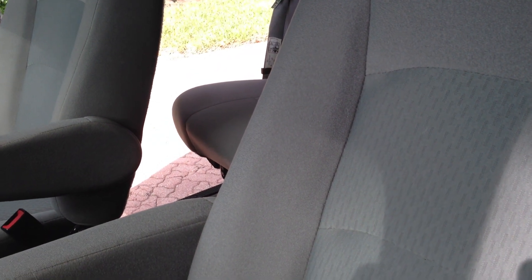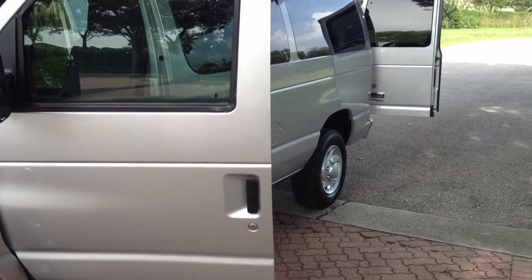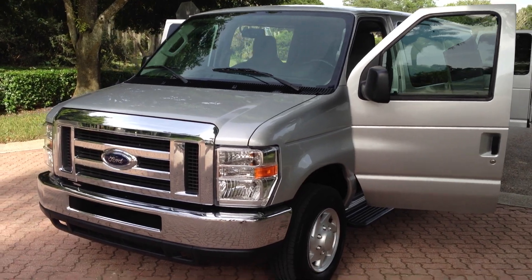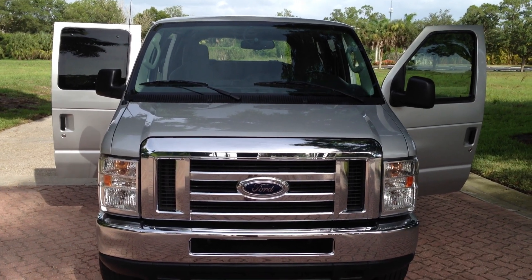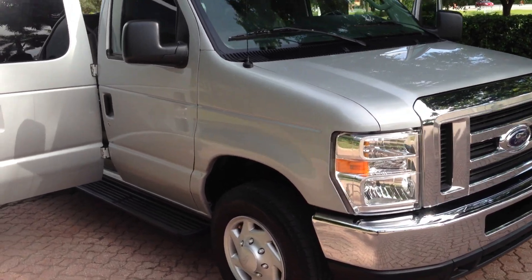The van's in awesome condition — basically in new shape. It's a 2012. Let me walk you around the van. It's got great rubber all the way around. Super clean. Ridiculous shape. Well, it's a 2012 so what do you expect. No accidents, 39,000 miles. These vans run forever. It's about 16 to 18 miles to the gallon. It's the right engine — that's the best engine that Ford makes for a gas engine. They've got plenty of power but they also run forever.